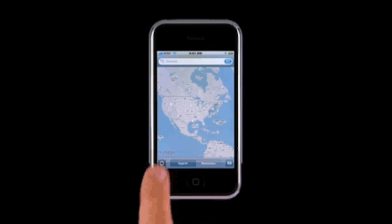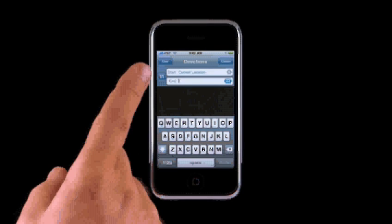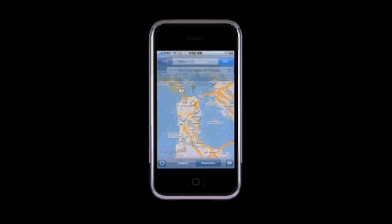Tap the Location button, and in seconds iPhone triangulates your position and displays a circle with your location at its center. The better the accuracy of the location information, the smaller the area inside the circle. With this new feature, it's even easier to get directions to local points of interest or addresses. Perhaps you need directions to the airport — tap Directions. Notice that your current location is pre-loaded in the Start field. Now type the airport code as your endpoint, then just tap Route to get your directions.